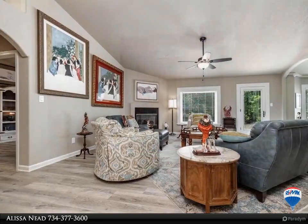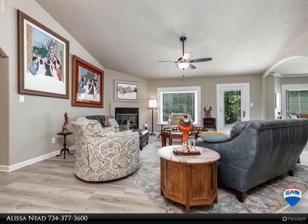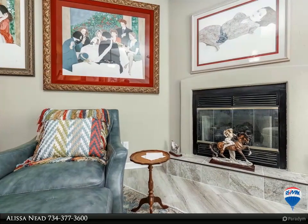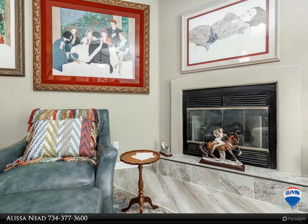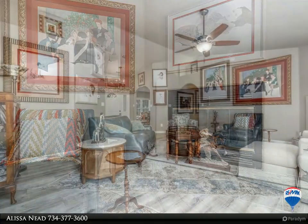The bright, spacious kitchen features new counters, new window casings, and all new appliances, new faucets and cabinet pulls. There is pull-out shelving in the cabinetry and new light fixtures. This kitchen has tons of counter and storage space.